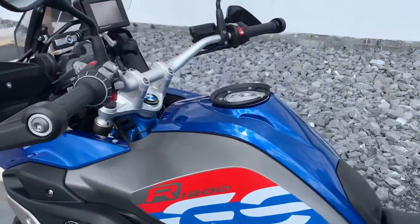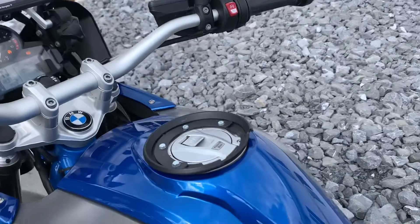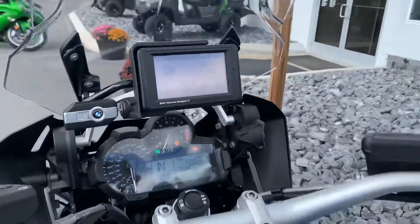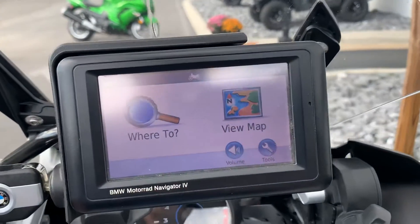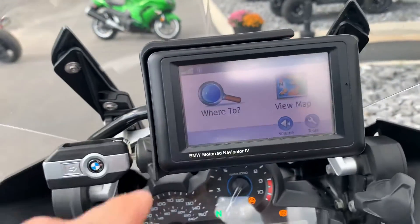Also, not mounted right now, it does come with a GV 15 liter top case and BMW GPS — yes, it is the NAV 4 unit, so it's an older unit, but it is fully functional.